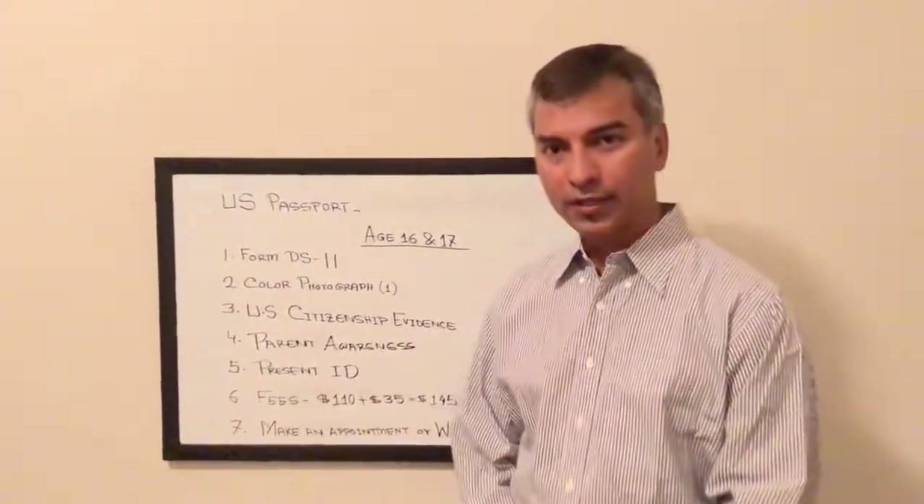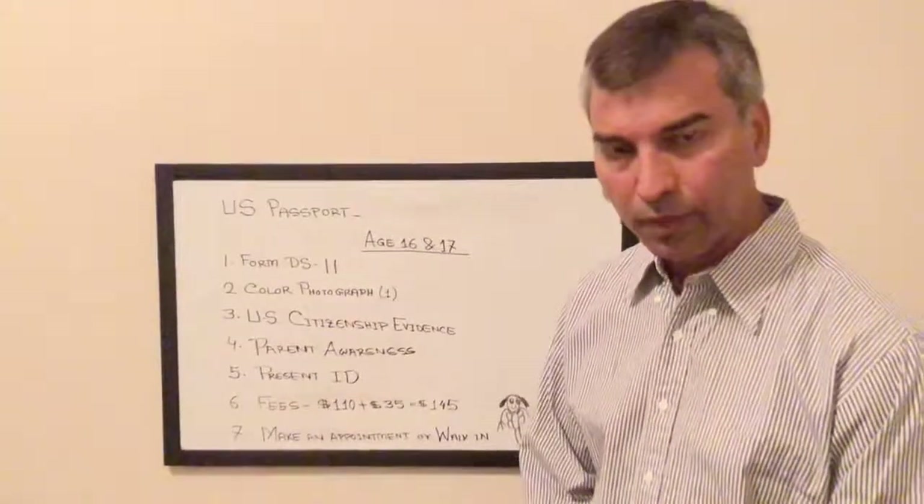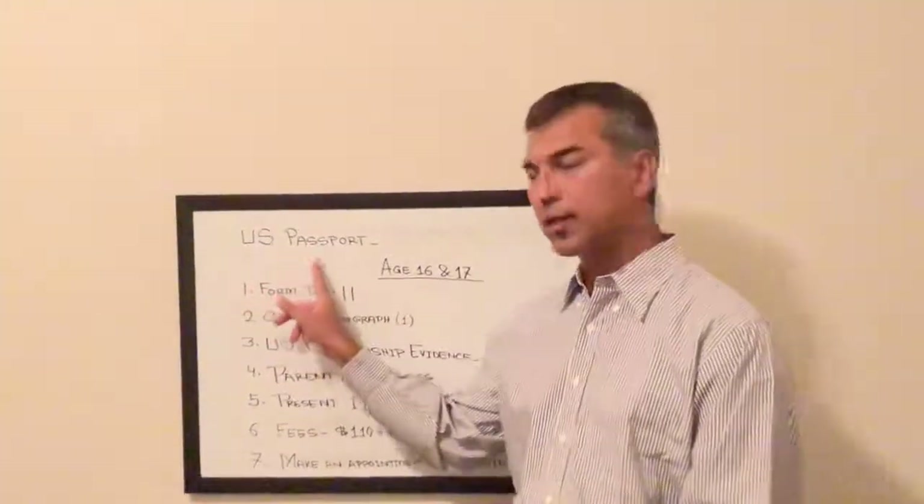Hello everyone. We are going to discuss about the US passport.